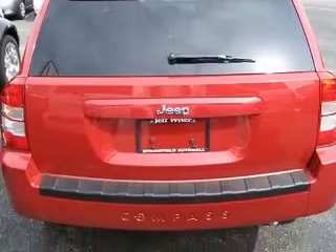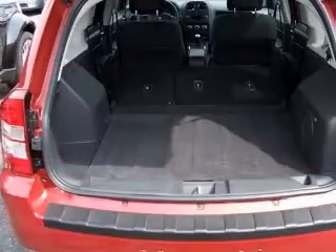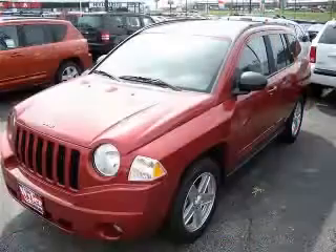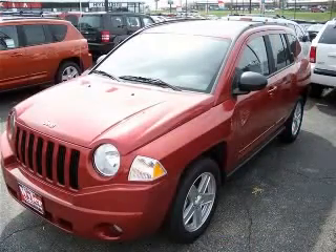This vehicle is nicely equipped with features such as air conditioning, a 2.4 liter inline four-cylinder DOHC engine, tilt steering wheel, four doors, and FWD.